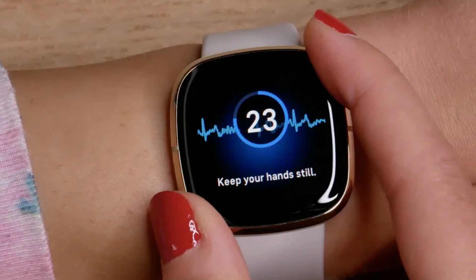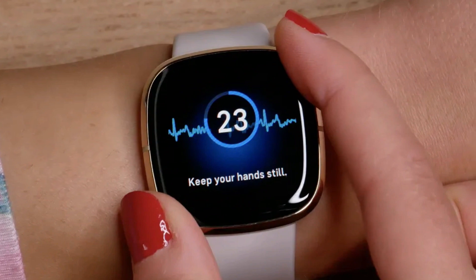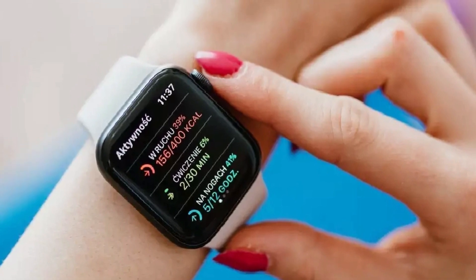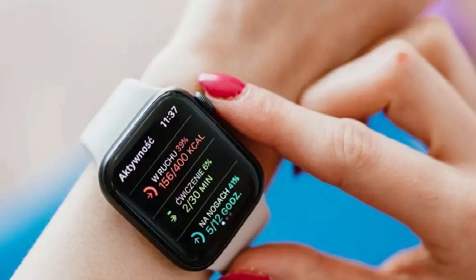Electrocardiogram, ECG. My most exciting feature is that the electrocardiogram monitors the heart rate and records its rhythm. Besides the heart rate, this watch also comes with a monitor to track stress levels and calculates electrodermal and heart rate data to see your body's response.